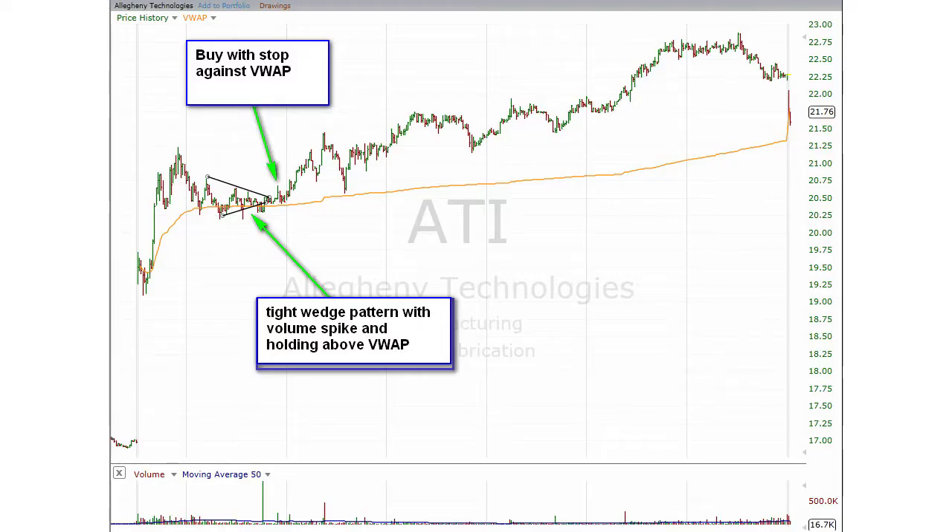The tight wedge pattern for a stock in play is a favorite trading strategy on our proprietary trading desk. Two chart pattern examples just from yesterday can be seen here, with ATI being the first one. You've got a nice tight wedge pattern with volume spiking and holding above VWAP — strategy: buy with a stop against VWAP.